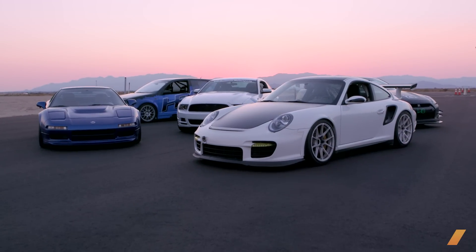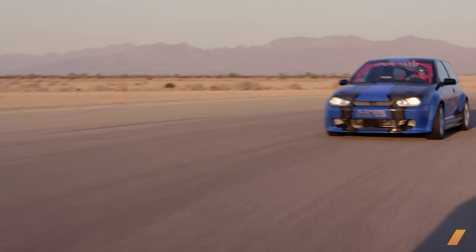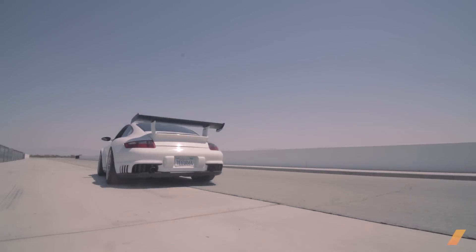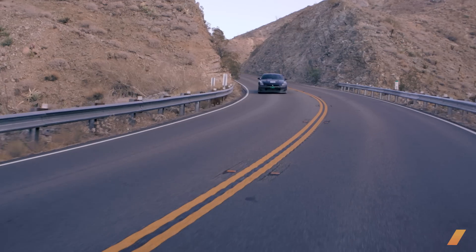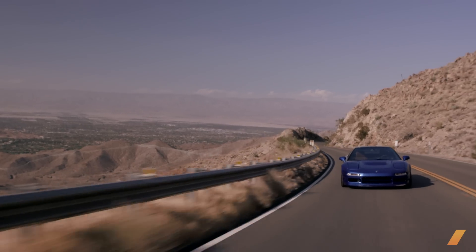Welcome to the first ever Tuned tuner car shootout. We decided that this year, rather than simply drive and show the cars, we'd put them head-to-head on a closed road and a racetrack. We brought five tuned cars between $30,000 and $300,000, and we're going to duke it out to find which tuner did it best. I'll be testing how the cars drive on the street with a closed section of the stunning Highway 74 south of Palm Springs.